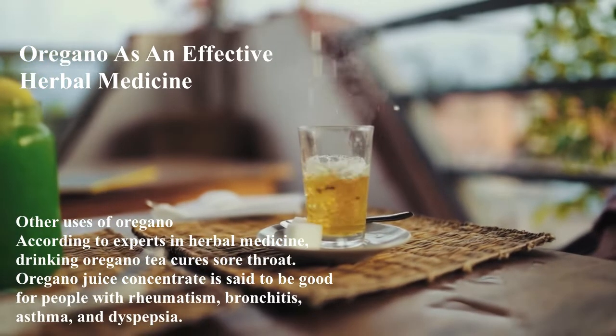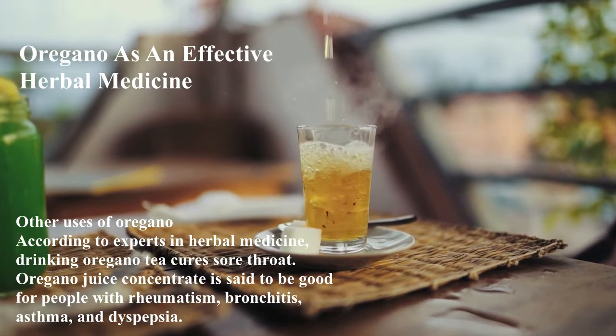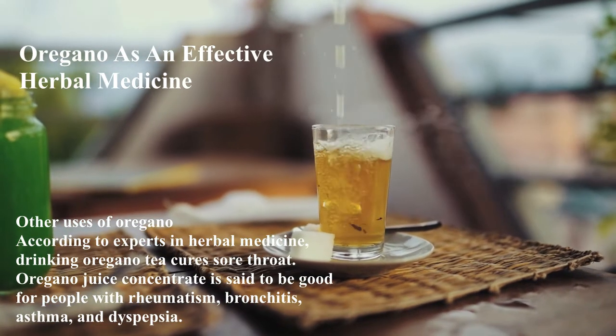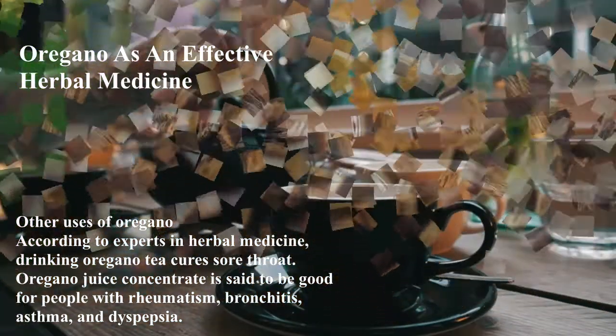Other uses of oregano: According to experts in herbal medicine, drinking oregano tea cures sore throat. Oregano juice concentrate is said to be good for people with rheumatism, bronchitis, asthma, and dyspepsia.